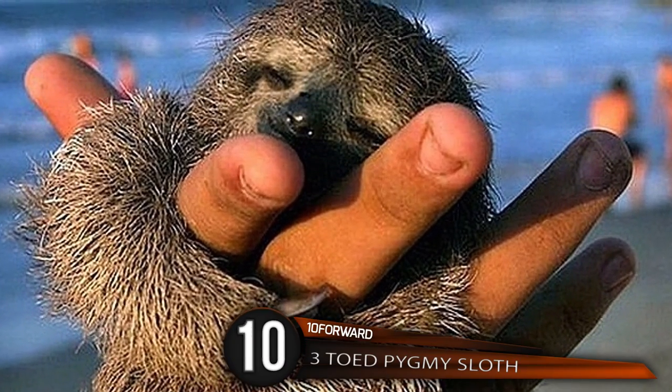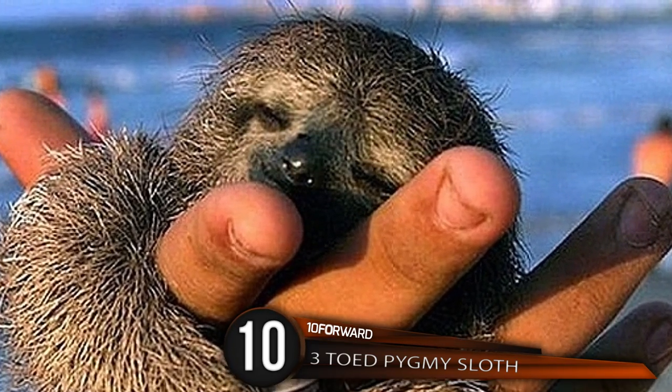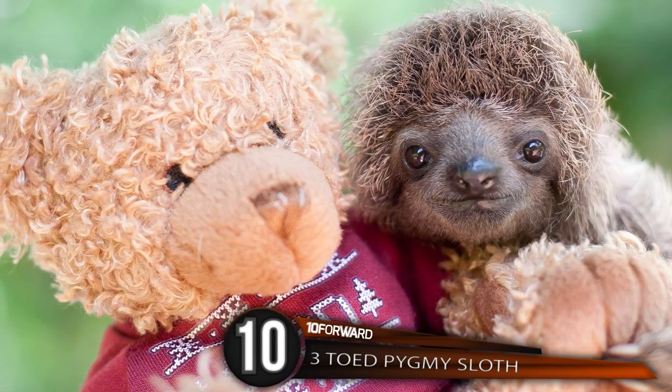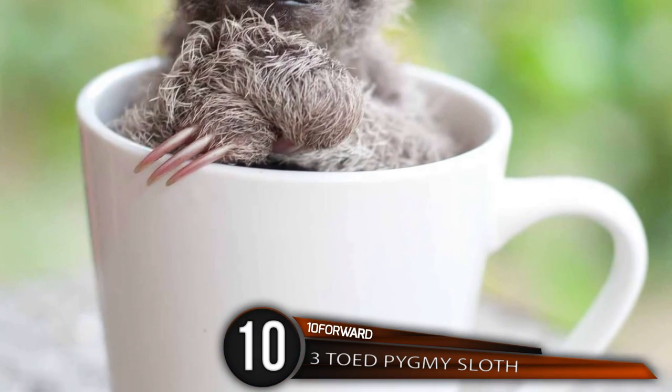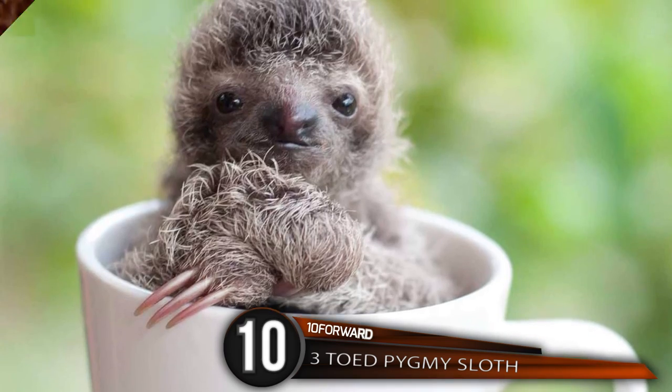Number 10: Three-Toed Pygmy Sloth. So cute and lazy — sloths, we love you. Also known as a monk or dwarf sloth, this pint-sized creature is generally 19 to 21 inches in size and at a healthy weight of 5 to 8 pounds.